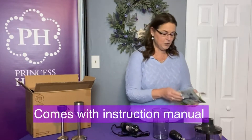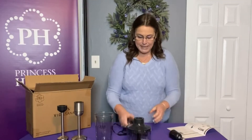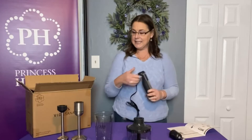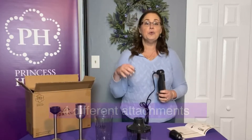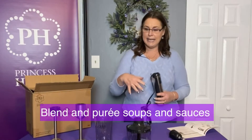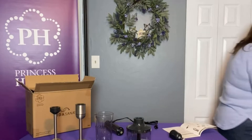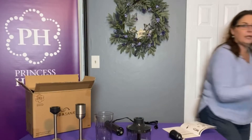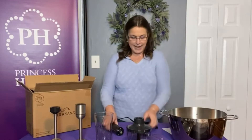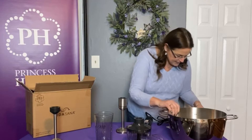It does come with your handy dandy instruction booklet, and I literally just opened it up in front of you so I don't even know how to use it yet. The coolest part is it has four different attachments, so you can blend and puree sauces and soups directly in your cookware. Let me grab a piece right now.